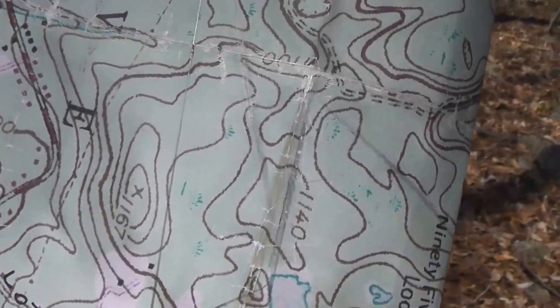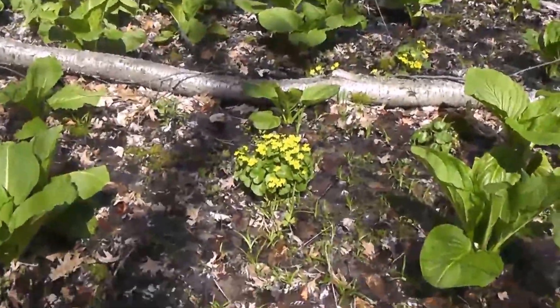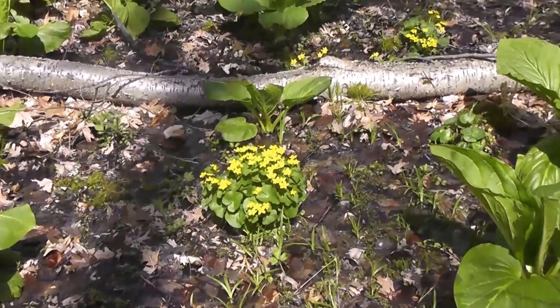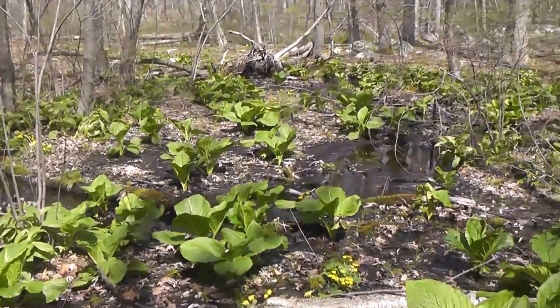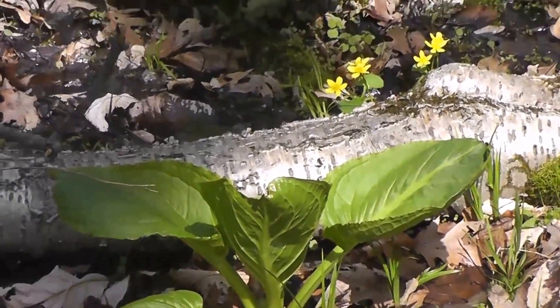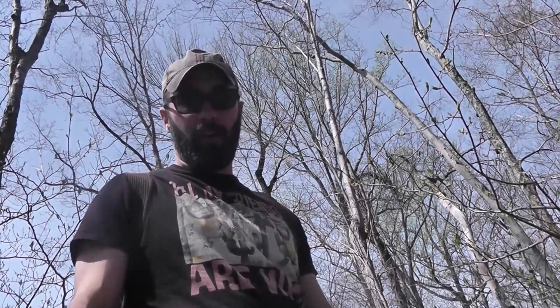We're making some progress. The elevation has dropped a bit, so I think we're about halfway. I chose a route right through a swamp, and I like swamp walking — there's a lot of cool stuff to look around at, but it's taking a little extra time. If I wanted to get there fast, I should have taken a route around the wetland indicated on the map.